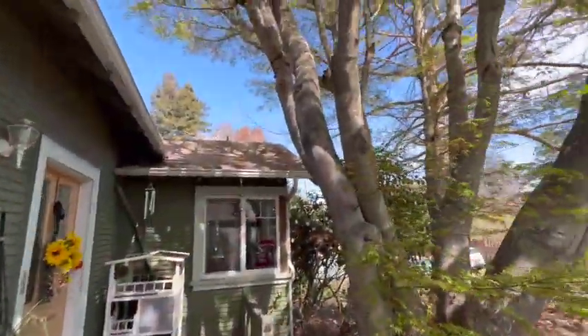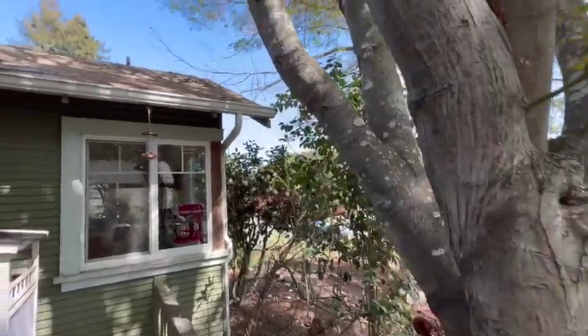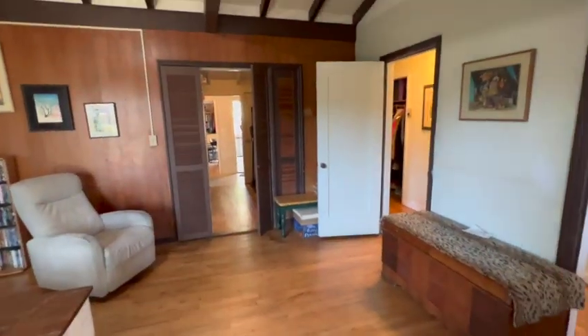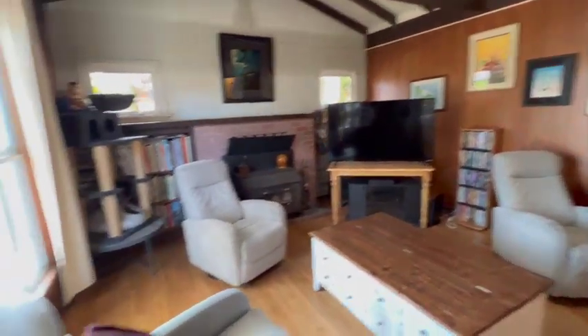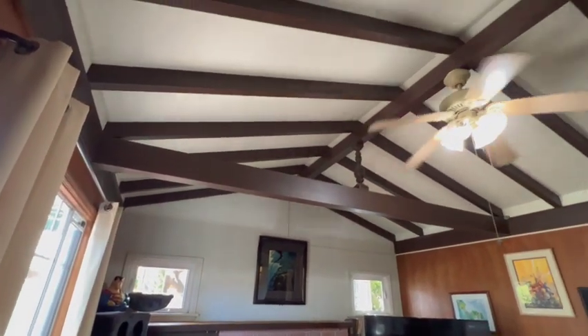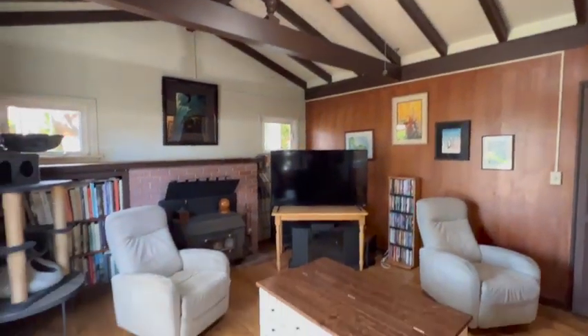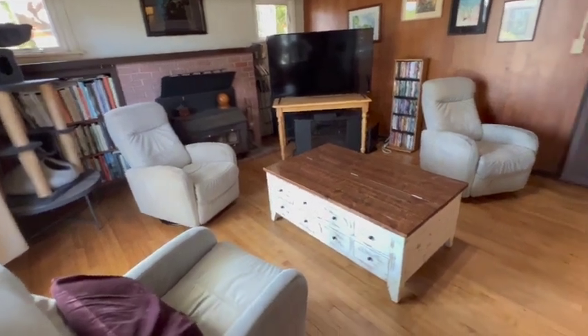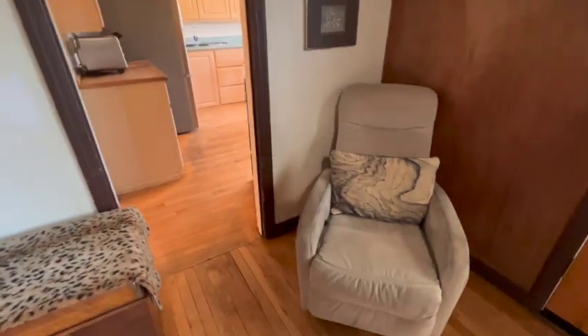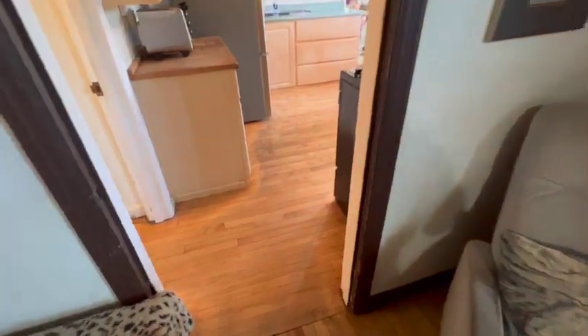Taking a couple steps up here to the entrance. Got a cat house right there. There are some exposed beams up top and maple hardwood floors down here. We'll go ahead and start in the kitchen.